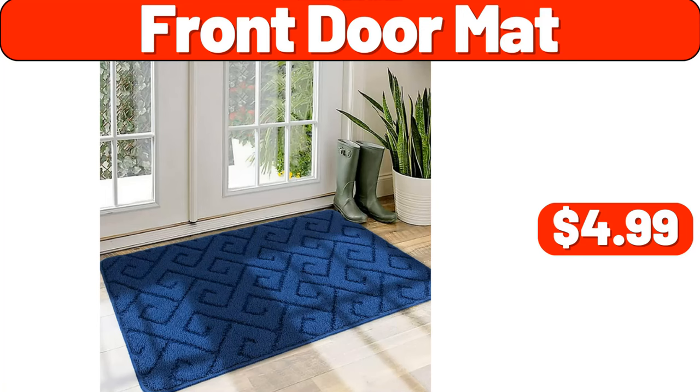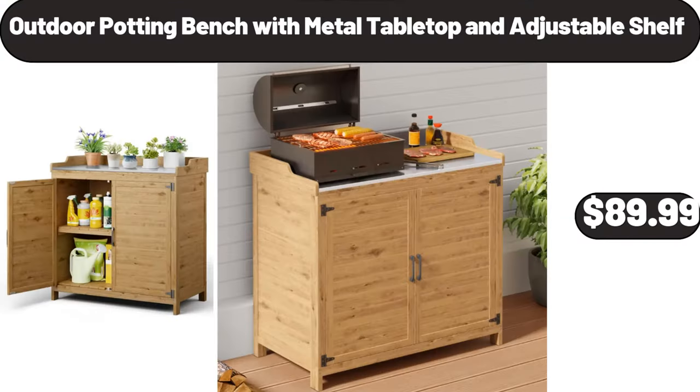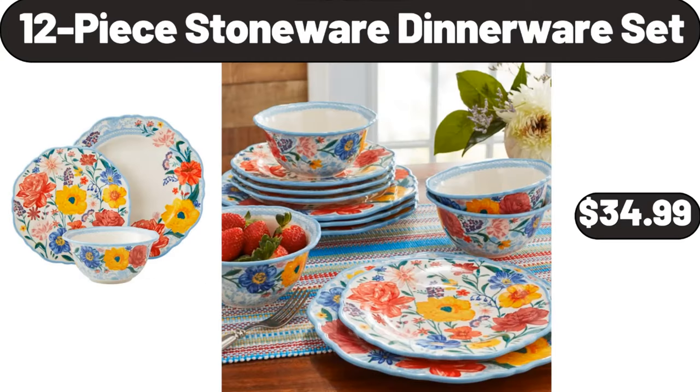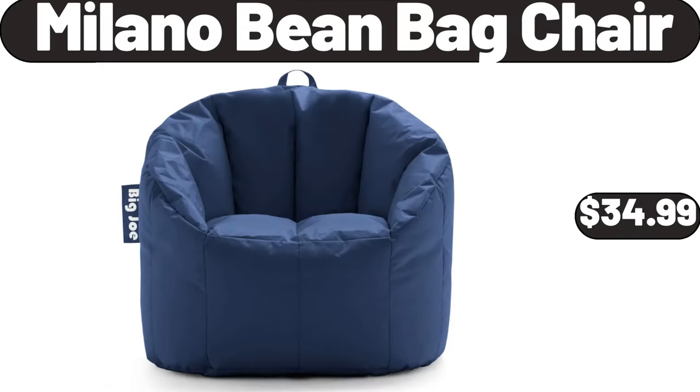Front Door Mat, $4.99. Enameled Cast Iron Pan with Lid, $134.99. Outdoor Potting Bench with Metal Tabletop and Adjustable Shelf, $89.99. 12-Piece Stoneware Dinnerware Set, $34.99.